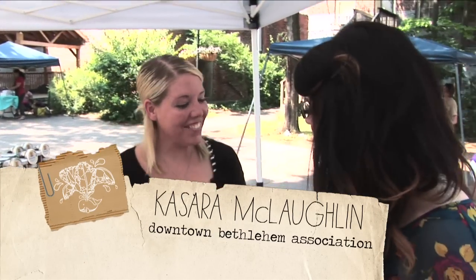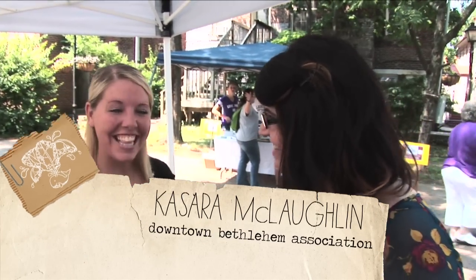Hey Kastera, how are you? Great, nice to see you. It's a beautiful day. We're here at the Bethlehem farmers market, one of the newest ones in Bethlehem. How long has this market been here? It's been here since May and it'll continue being here until October.